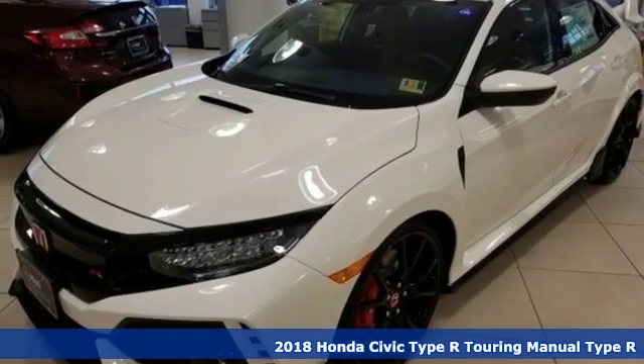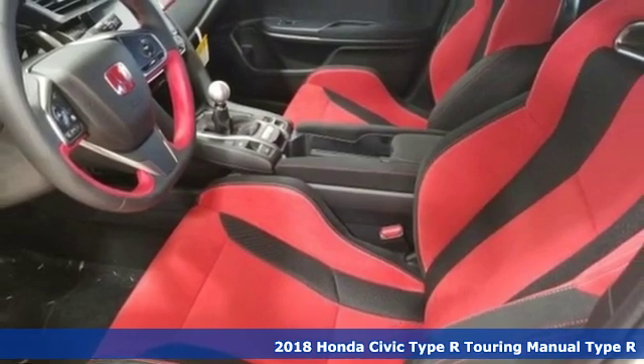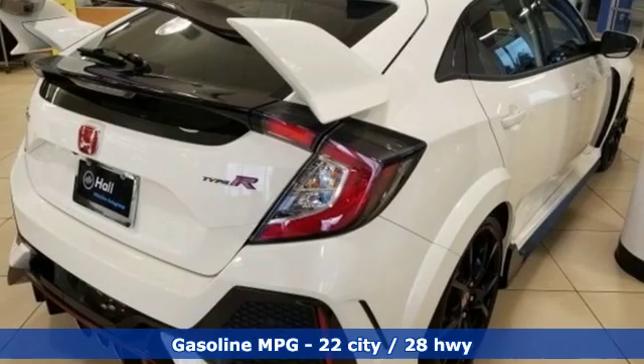It's a new 2018 Honda Civic Type R. Honda's created some of the most admired vehicles on the planet. It boasts an impressive list of features like these.